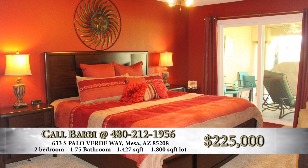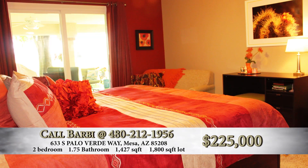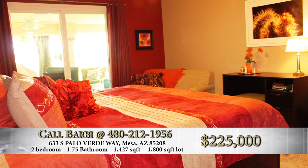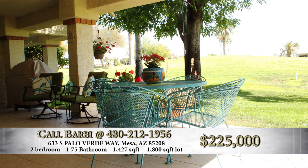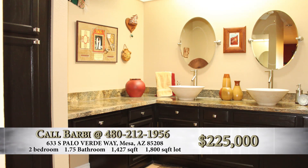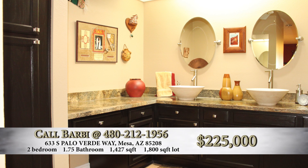The master bedroom is private. We have a split floor plan, so if you're going to have guests from out of town, both parties have complete privacy. You have a nice walkout patio that extends out onto the fairway, and then a big walk-in closet. There are dual vanities in the master, a nice shower, and lots of storage in that master bathroom.